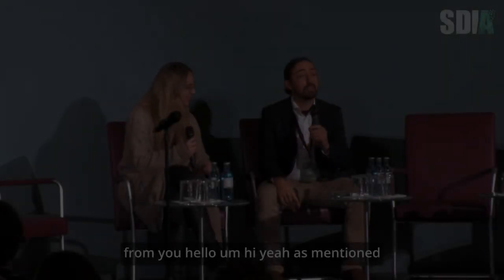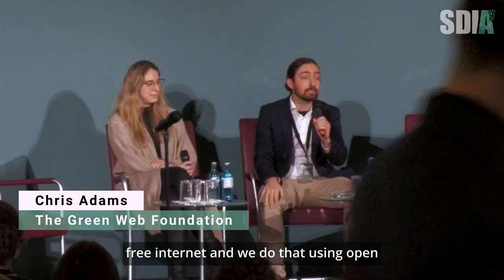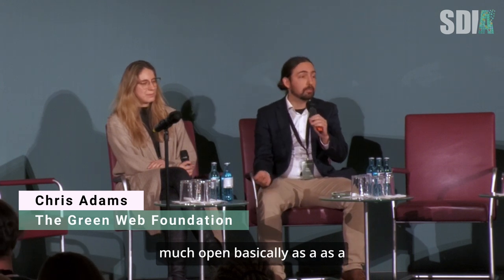My name is Chris Adams. I work as the Executive Director of the Green Web Foundation. It's a Dutch non-profit focused around the idea of a fossil-free internet. And we do that using open source, open culture, and pretty much open, basically, as a strategy.